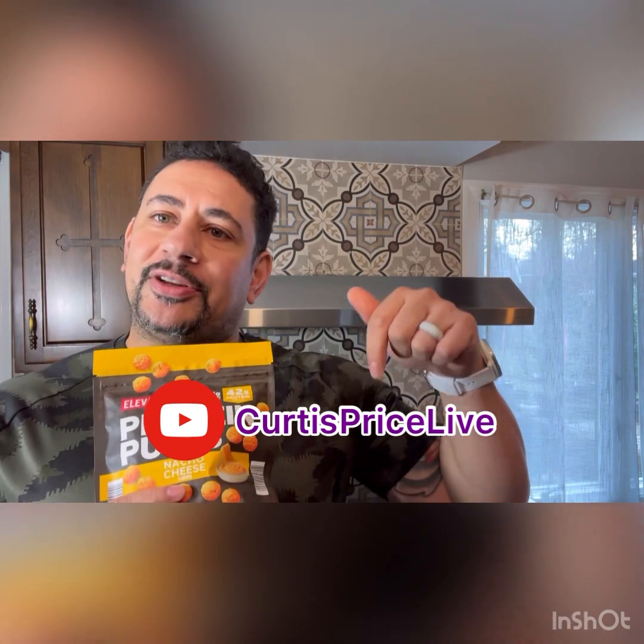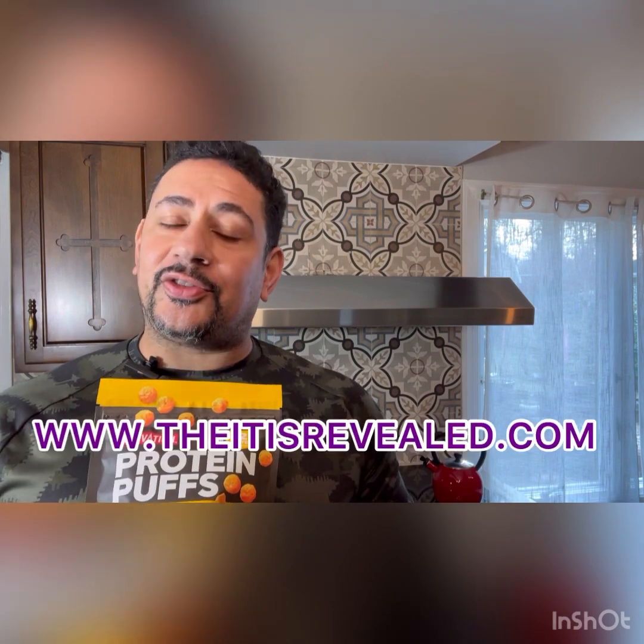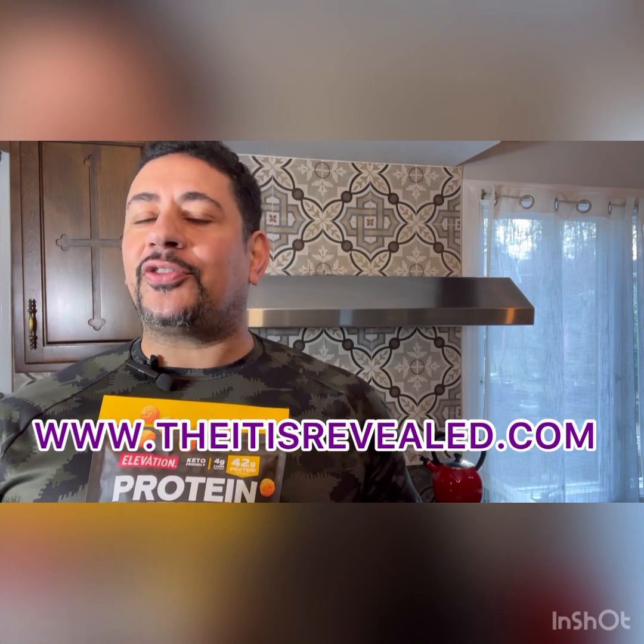Please subscribe to the channel, Curtis Price Live on YouTube. Check out my book, The Itis Revealed — theitisrevealed.com. Hope all is well out there. Thanks for tuning in, get you some protein puffs, and I'll see you on the next one. Cheers. Peace.